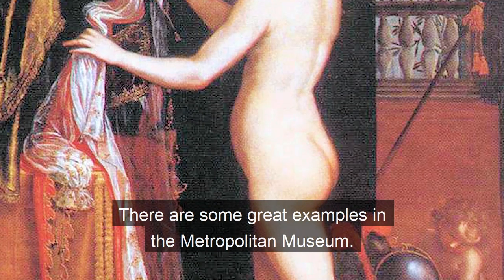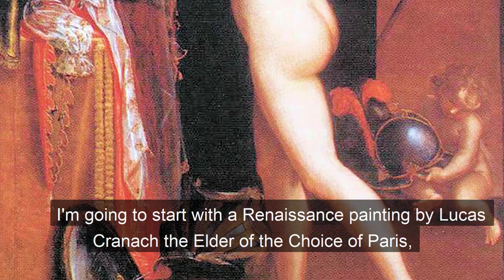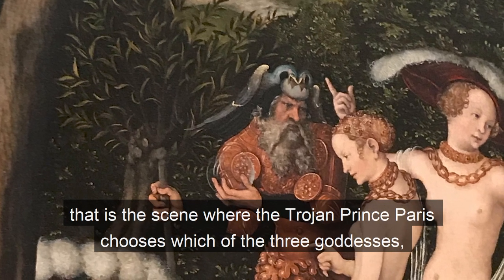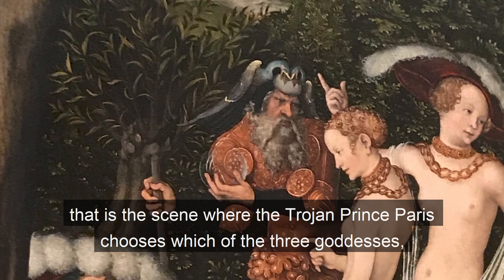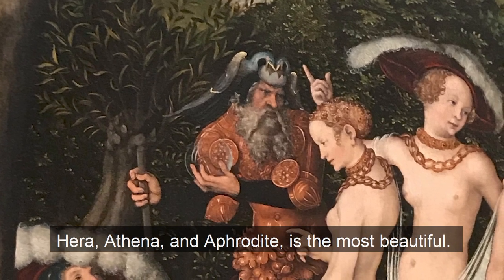There are some great examples in the Metropolitan Museum. I'm going to start with a Renaissance painting by Lucas Cranach the Elder of the Choice of Paris — that is, the scene where the Trojan prince Paris chooses which of the three goddesses, Hera, Athena, and Aphrodite, is the most beautiful.